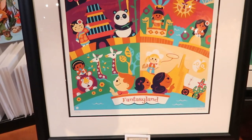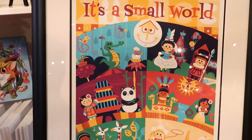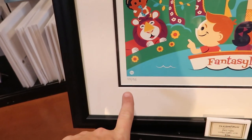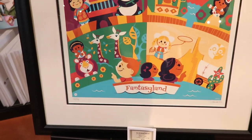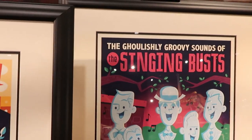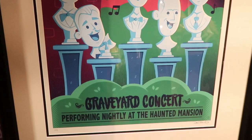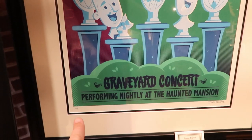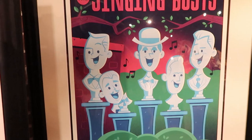If you're looking to spend a couple extra dollars, they have larger framed artwork pieces. This one is It's a Small World from Fantasyland, number 48 of 95, signed by the artist, for $399 a piece. They also have The Singing Bust from the Haunted Mansion — The Graveyard Concert performing nightly — number 24 of 195, for $299.